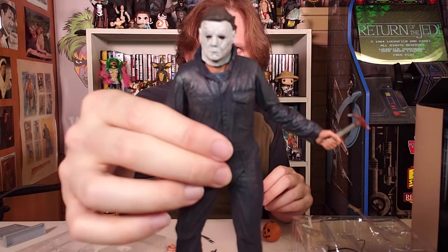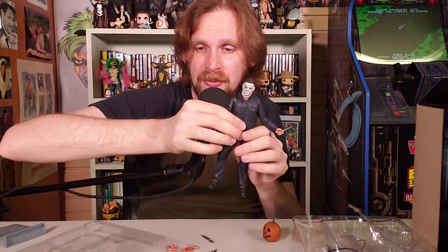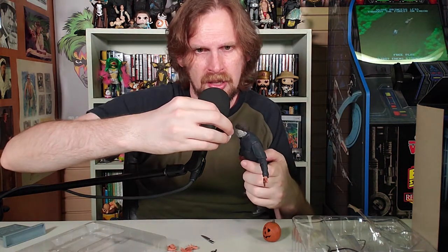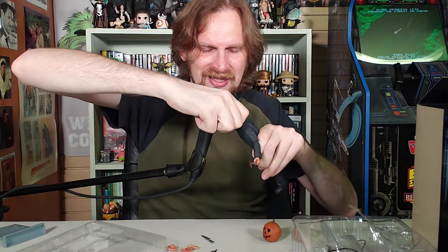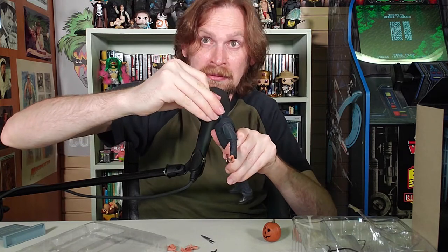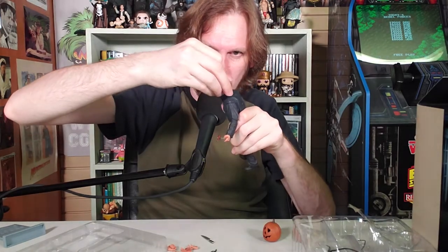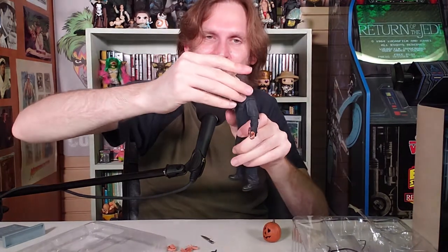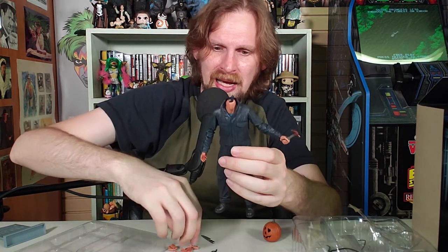There you go — NECA Ultimate Michael Myers Figure. Halloween. I'm digging it. And then we can have the less ruffled hair head. Let's see how easy this will be to put on. Well, that's a way bigger nub — this will be simple, right? Wrong. Shouldn't have removed the head. Oh no! Michael! What a sad Halloween it's going to be.